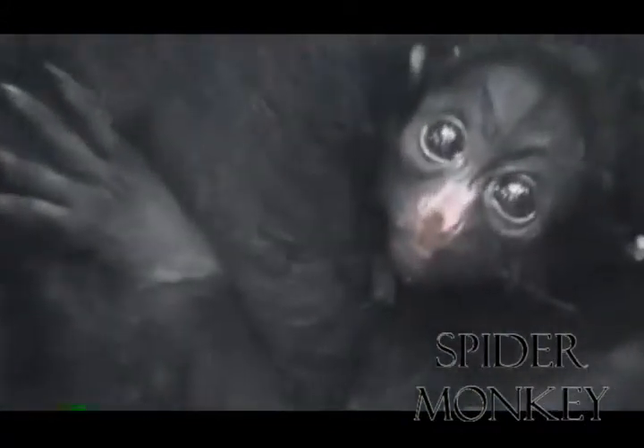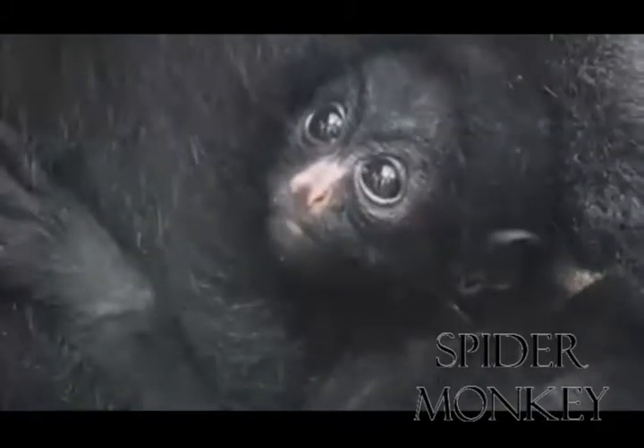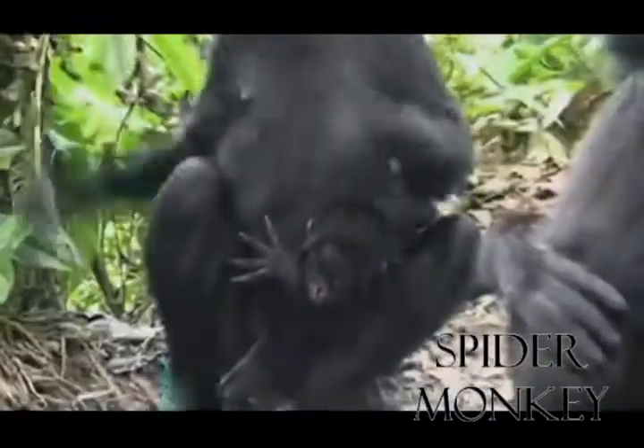Spider monkeys live in medium-sized, loosely associated groups of 30 individuals. A female is able to give birth when she's about four to five years old. Their lifespan in the wild is about 27 years.